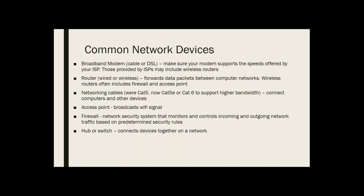Some modems provided by ISPs also include routers and wireless routers. A router is often a separate device and can be wired or wireless — the wireless ones often have those weird little antennas sticking off of them. Their job is to forward data packets between the computers on your network and the outside. Wireless routers often also include firewalls and access points.